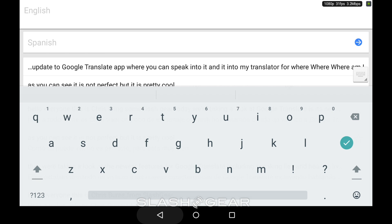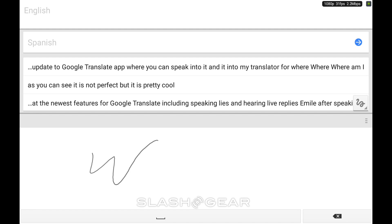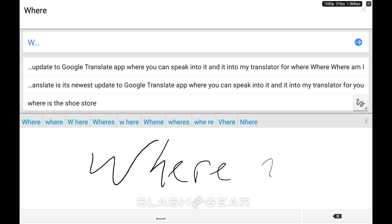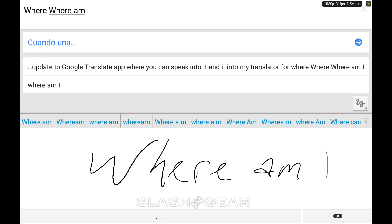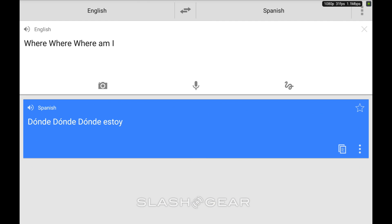Let's see, how do I do this? Back out. Where am I? And then I go over here. Have it speak — "Donde stai?"